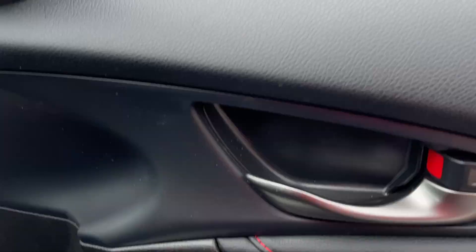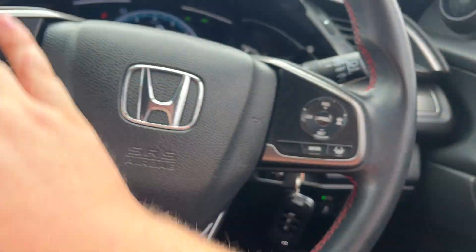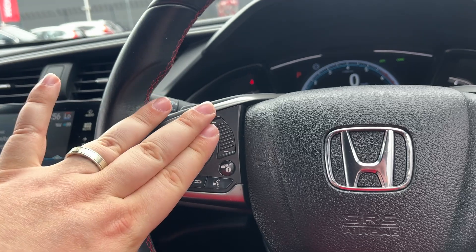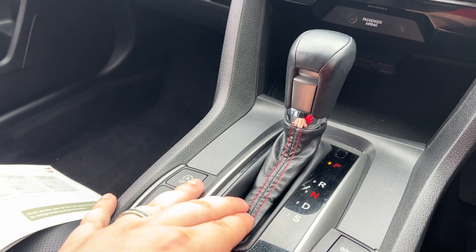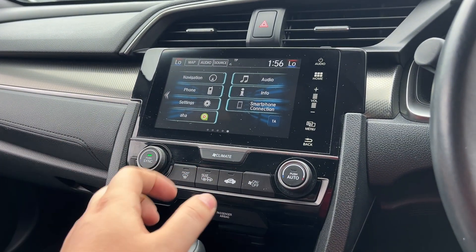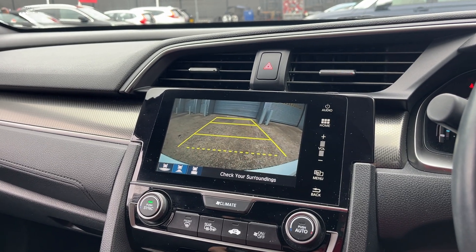Electric folding mirrors, electrically adjusted mirrors, multifunctional steering wheel, and adaptive cruise control on this side. Bluetooth and your radio are just there. The car currently has 31,997 miles. CVT gearbox in the centre. We've got sat-nav, Bluetooth, DAB radio, and climate control. And there's a nice big reverse camera display there.